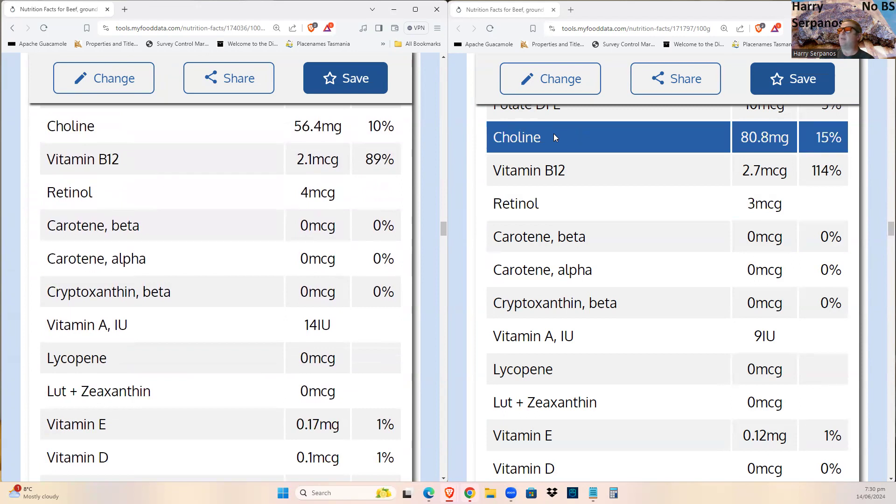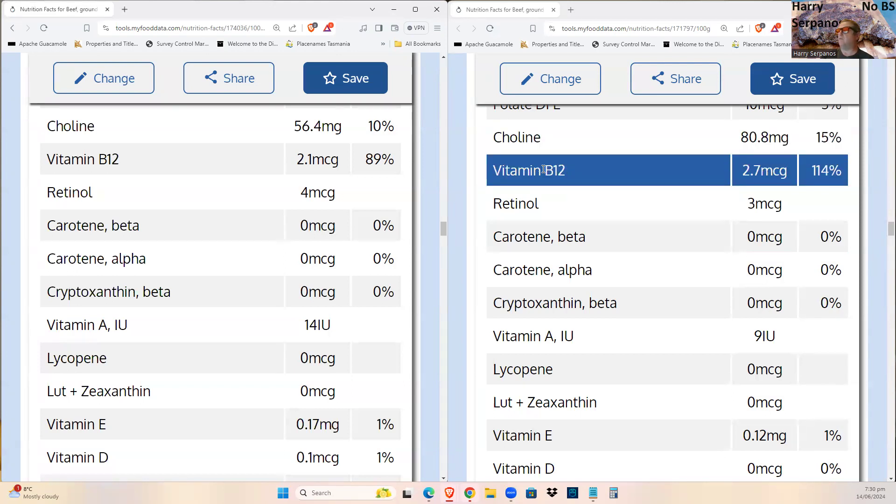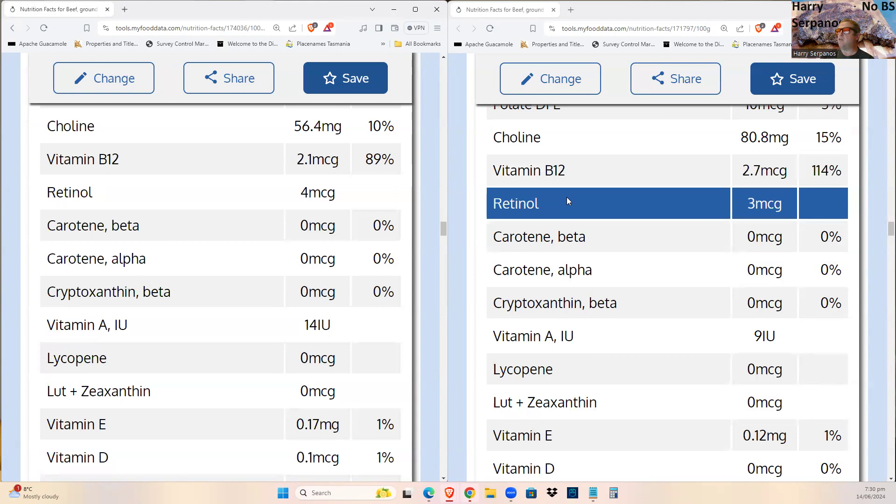Choline shows a dramatic 50% difference between raw and cooked meat — and choline is important because it spares folate. On a raw lion diet, you'll get less folate, less choline that spares it, and also less B12. B12 is lower in raw meat. Retinol is the only fat-soluble vitamin that is notably lower by 25% in cooked meat.